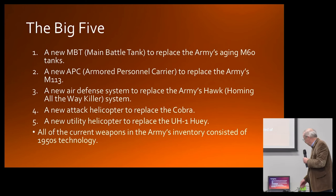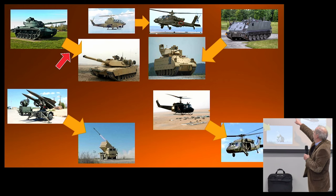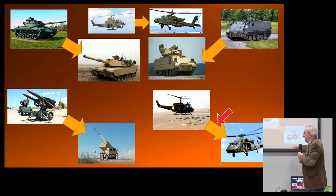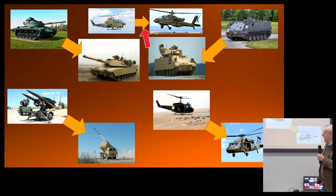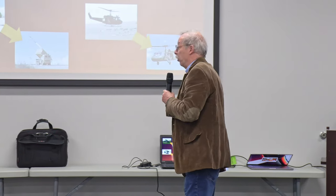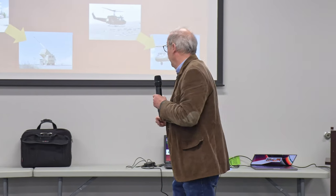The M-60 became the M1 Abrams tank. The M-113 — I call it the box-on-treads — became the M2 Bradley. The Huey became the Black Hawk helicopter. The Hawk system became the Patriot system. And the Cobra turned into the Apache. This was the Big Five and how it fits into the Army's scheme of things, developed in the 1980s for the new Army doctrine of air-land-sea combat, all integrated into that combat system.